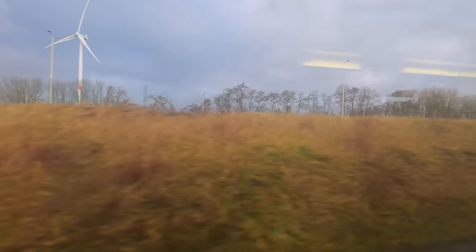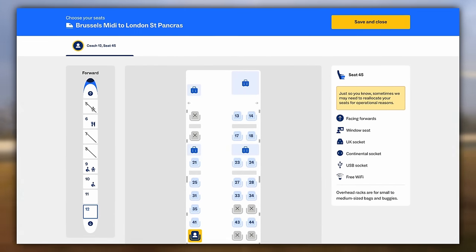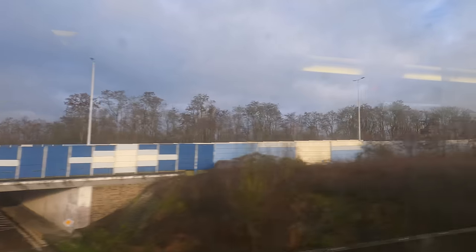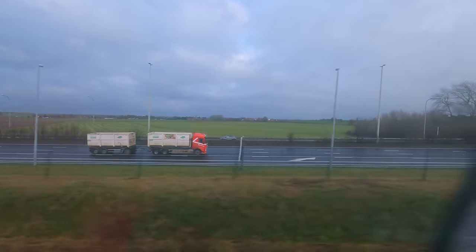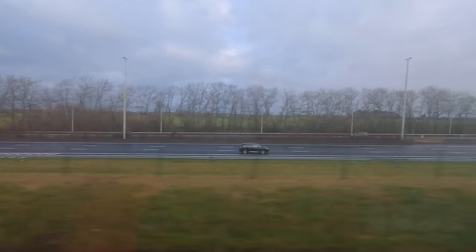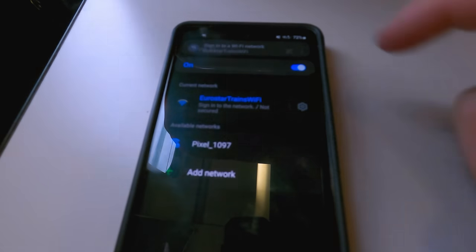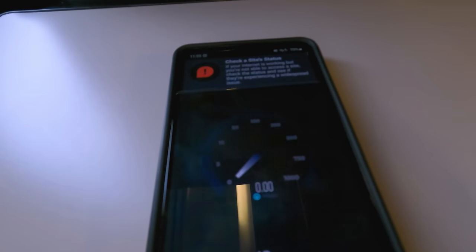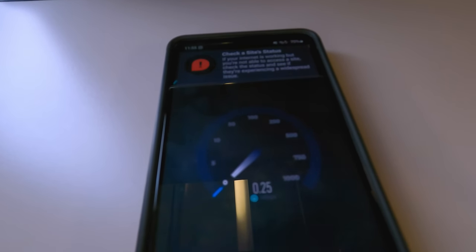I really wish there was a seat selector, like there is on some other Eurostar services — confusingly. This was really annoying, especially as there are so many seats with a terrible view. As I couldn't see much of the Belgian countryside, I chose to use the onboard WiFi instead. This was easy to connect to, requiring just a couple of taps. However, the WiFi speeds were absolutely pathetic, and barely even worth using.